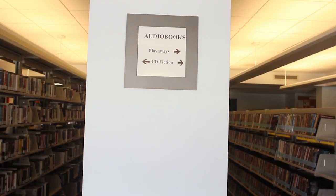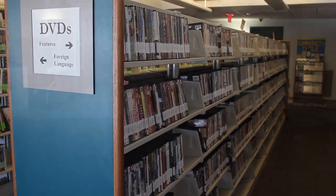The Minuteman Library Network released an app last year. You can download it for free and renew your materials, place holds, and place a reservation on a museum pass. We also provide Arlington residents with a vast array of downloadable materials — audio, video, and audiobooks.